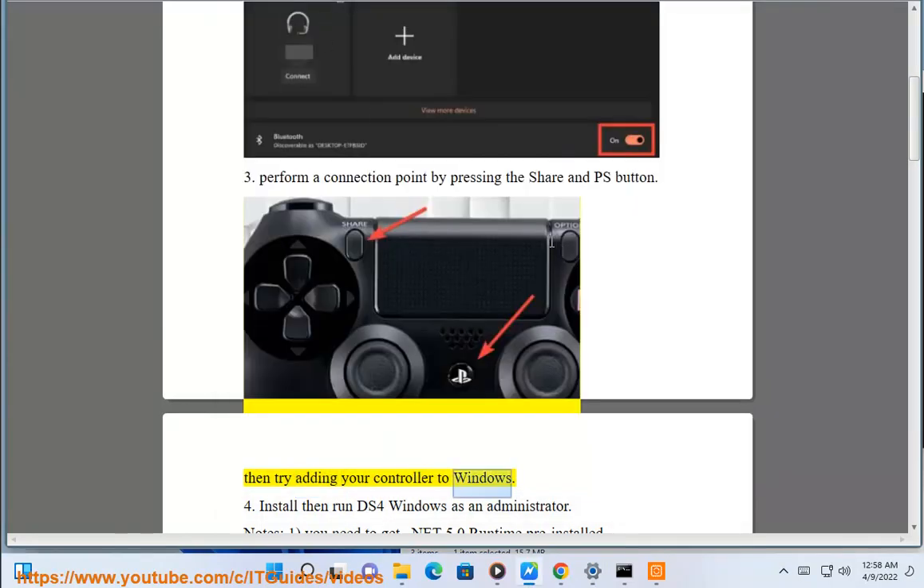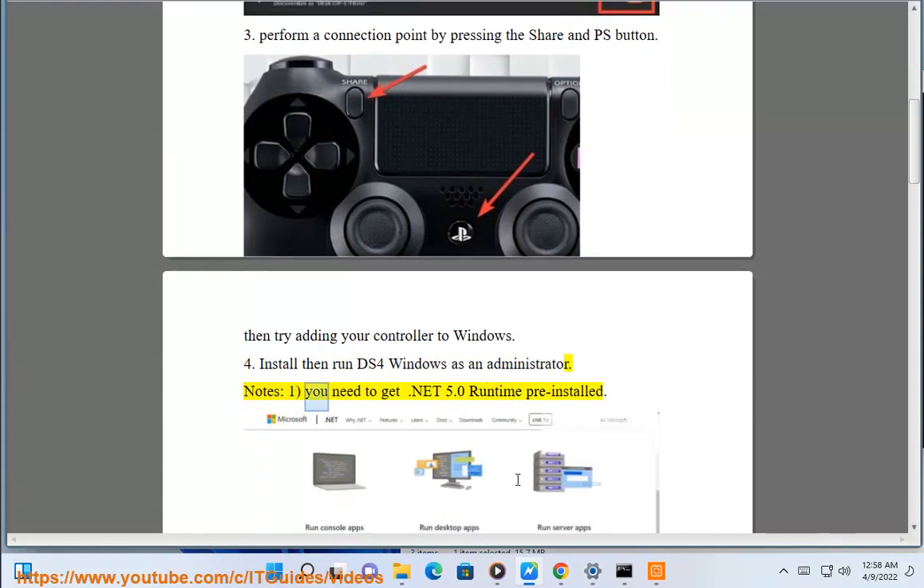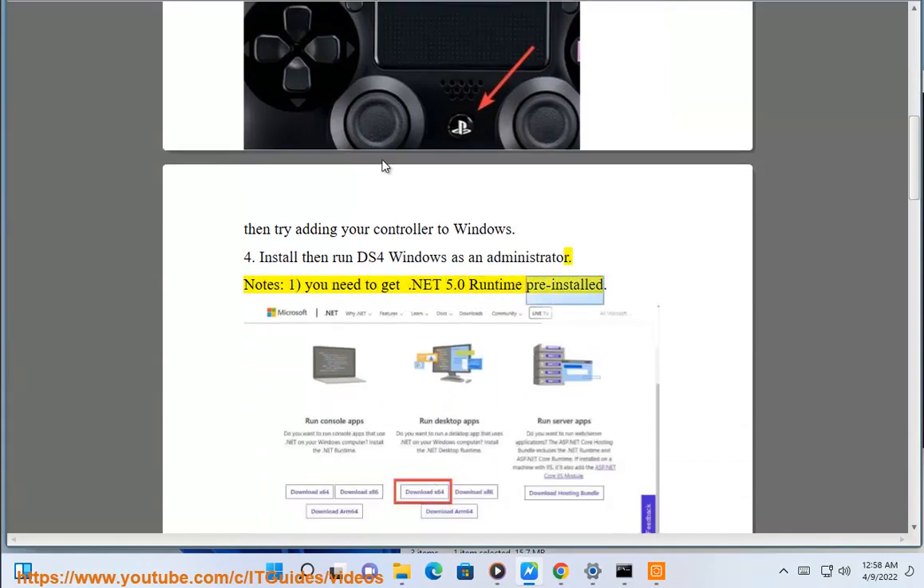Step 4: Install then run DS4Windows as an administrator. Note: You need to get .NET 5.0 runtime pre-installed.